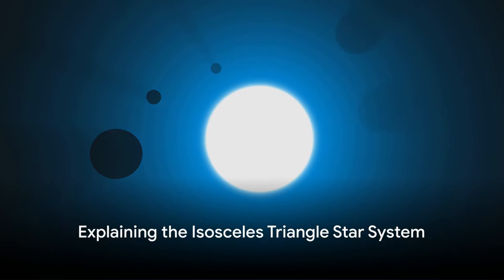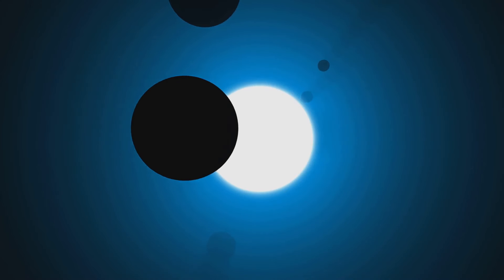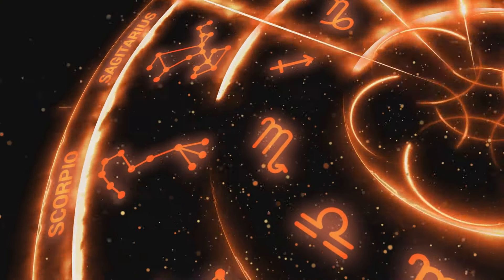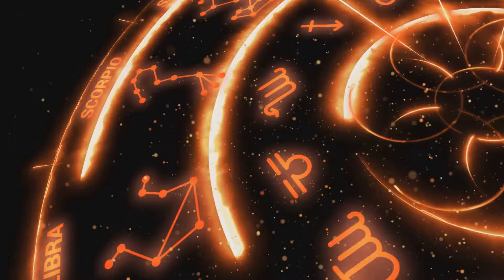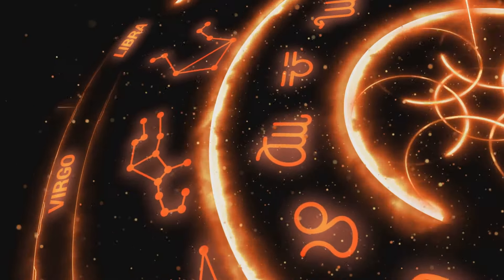What exactly is this isosceles triangle star system? Let's kick things off by breaking it down. An isosceles triangle, as some of you might remember from geometry class, is a triangle with two sides of equal length. Now imagine this concept applied to the cosmos, where three stars form a triangle in space — three stars, each at a corner, creating a celestial isosceles triangle.